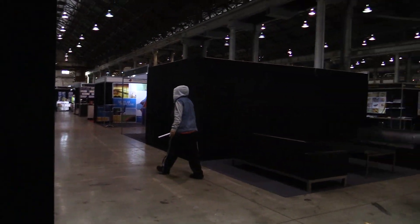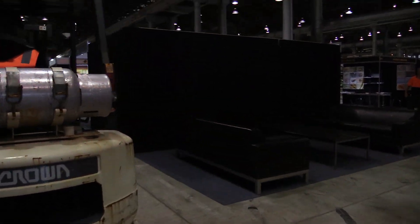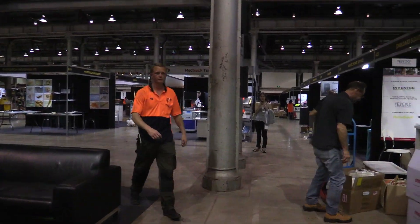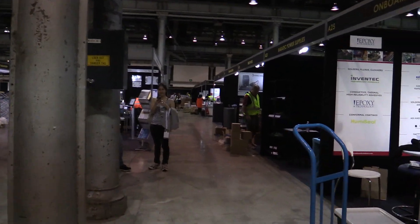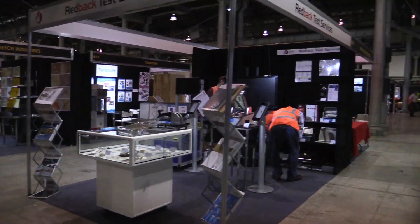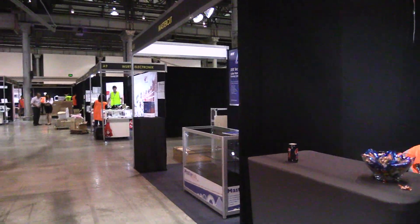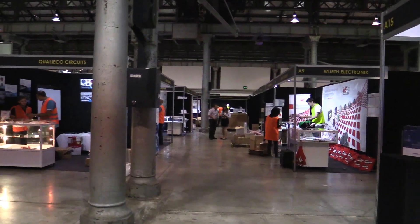Whoa — almost got run over by the forklift! And here we go, everyone's setting up, and it goes until 8pm tonight.